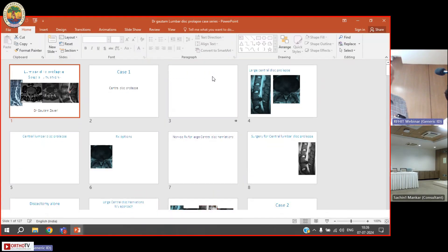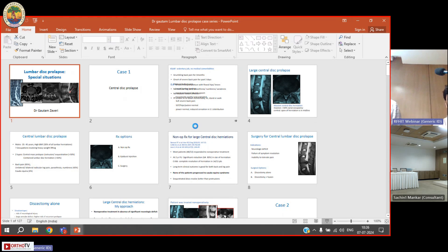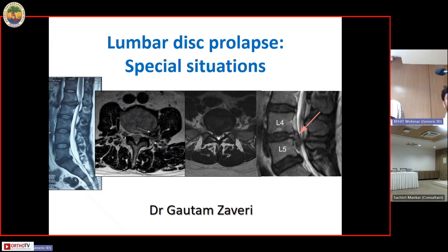Normally the most common type of disc prolapse we see is a posterolateral disc herniation, for which a typical microdiscectomy — whether tubular, open, or endoscopic — would be the approach. I am dealing with special situations where routinely I don't do microdiscectomies, and that's why I thought it might be worthwhile discussing these cases alongside the other talks.